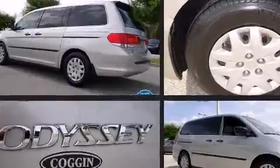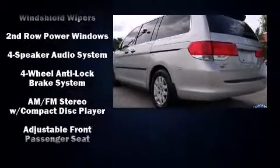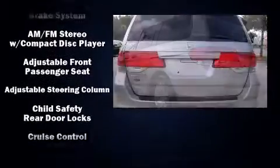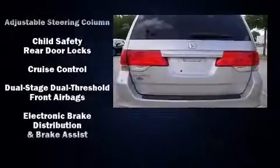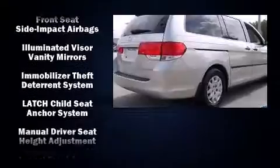Honda ensures the safety and security of its passengers with equipment such as dual front impact airbags, head curtain airbags, brake assist, anti-whiplash front head restraints, and four-wheel disc brakes with ABS.